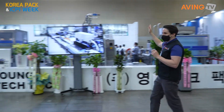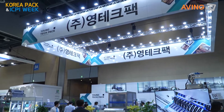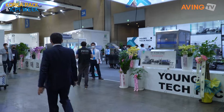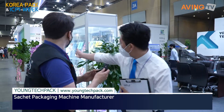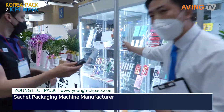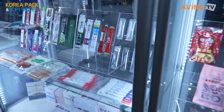Next up we're going to Young Tech Pack, which is right behind me — a very massive booth. I believe we may have seen this before, so let's walk on in. This is Paul Jam, who's responsible for Young Tech Pack's overseas sales. They manufacture stick and four-side, three-side sachet packaging machines.